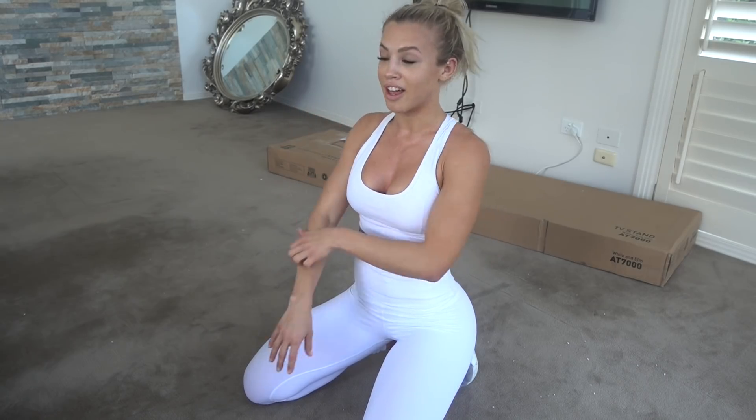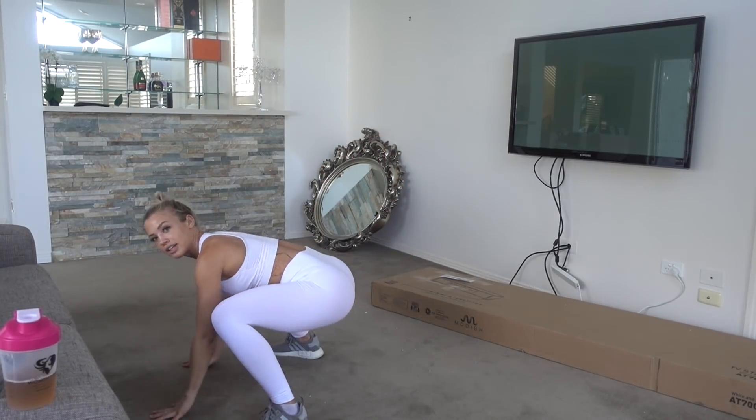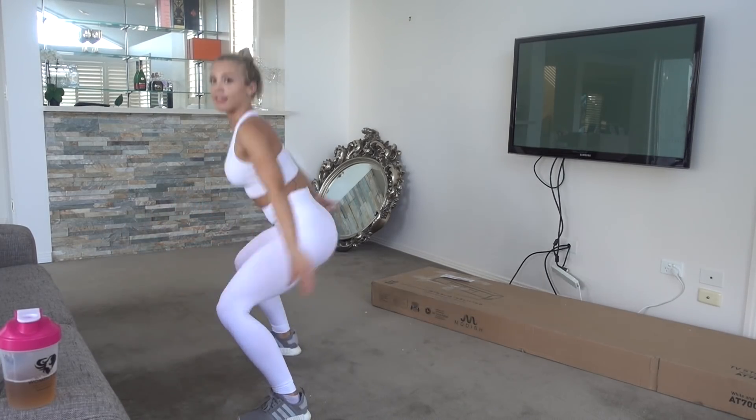After you've done all four rounds of those mountain climbers — that was really difficult, my arms were hurting so much. Next we're doing squat burpees. This one is like a burpee but with a squat incorporated — you're gonna squat down, jump up, then down into a burpee, and then back up like that.